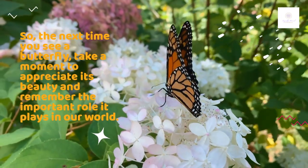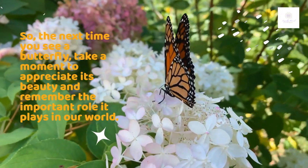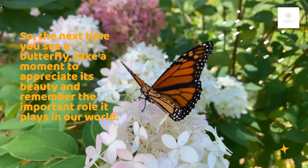So, the next time you see a butterfly, take a moment to appreciate its beauty and remember the important role it plays in our world.